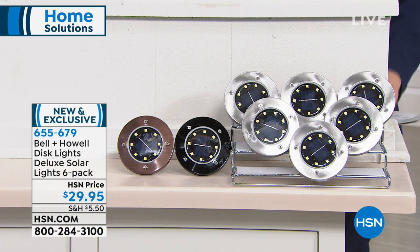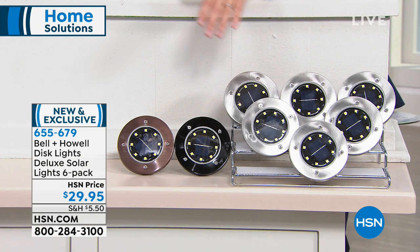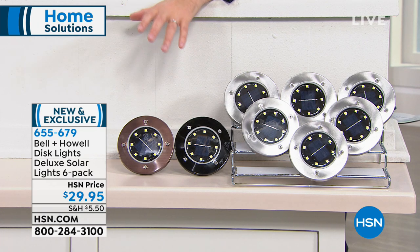On top of that, you get to choose: do you want the all-stainless, the beautiful black, or all that fabulous bronze? Less than $30 to change the look of the outdoors — safety, security, and some curbside appeal.